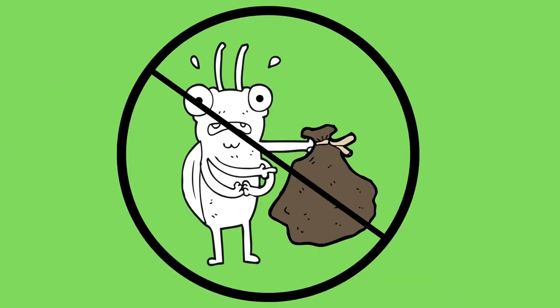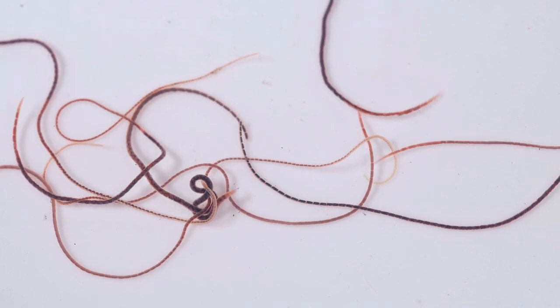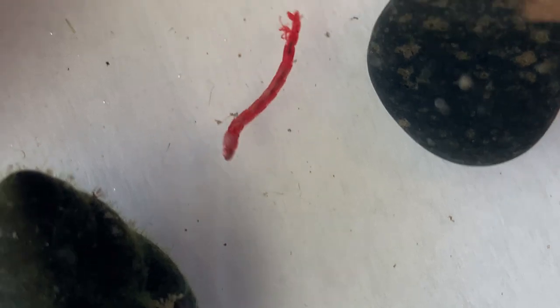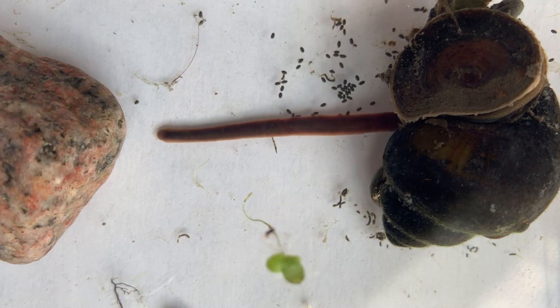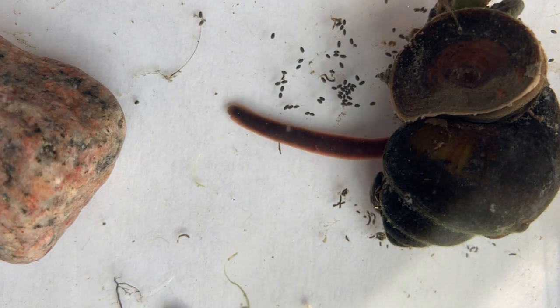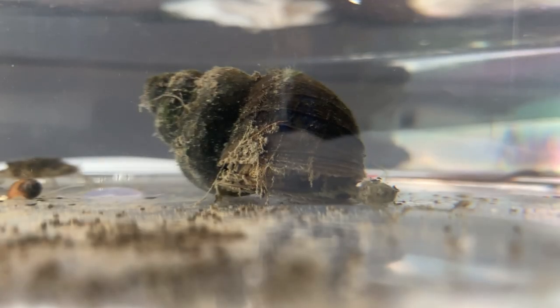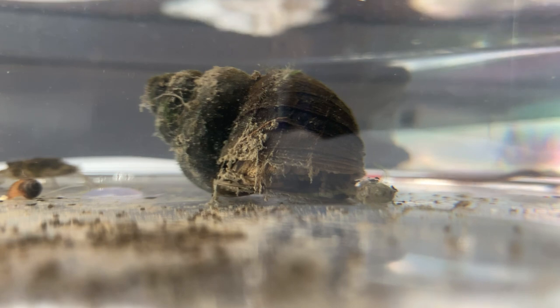There are really no bad macroinvertebrates, just species more tolerant of pollution. They're not litter bugs. They don't cause pollution. Their presence or absence indicates the quality of a water source. Some macros can handle lower water quality. If you find a lot of these in not many of the pollution-sensitive species, you might have a body of water with poor water quality. Let's take a look at some of the species that might be more tolerant of pollution.